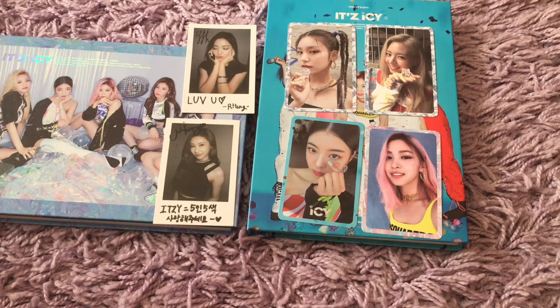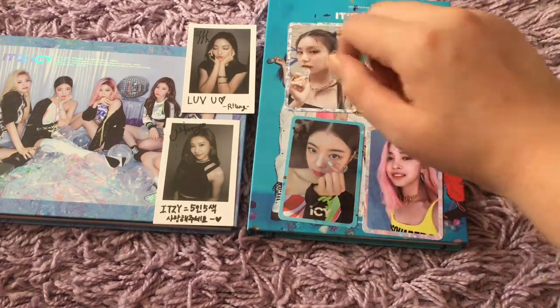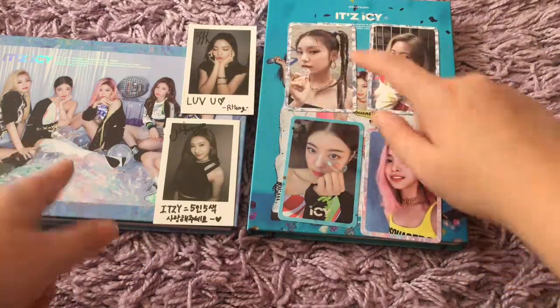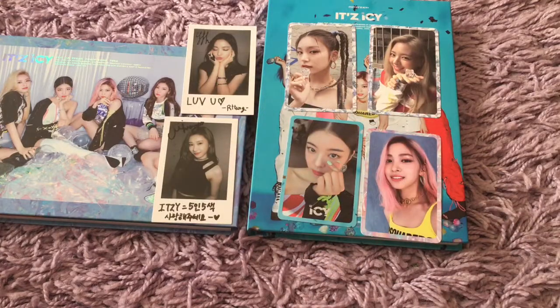So I got two of her random things, two of her random things, three of your random things, two of yours, two of yours, and then one of these two. So that's really good — I'm so happy with my pulls with this album. That literally could not have been any better.